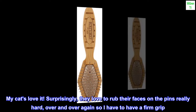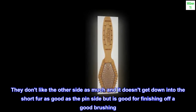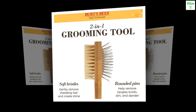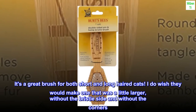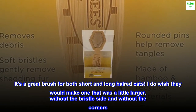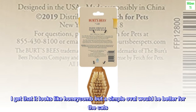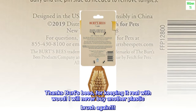Surprisingly, they love to rub their faces on the pins really hard, over and over again, so I have to have a firm grip. They don't like the other side as much and it doesn't get down into the short fur as well as the pin side, but it's good for finishing off a good brushing. The pins are closer together and offset from each other, so it holds onto the fur much better than the plastic brushes. It's a great brush for both short and long-haired cats. I do wish they would make one that was a little larger, without the bristle side and without the corners — I get that it looks like honeycomb, but a simple oval would be better for the cats. Thanks Burt's Bees for keeping it real with wood. I will never buy another plastic brush again.